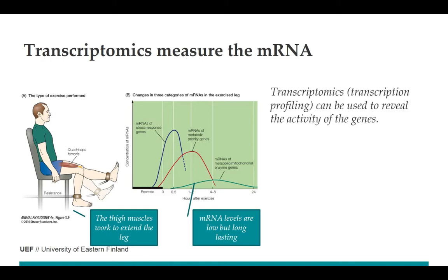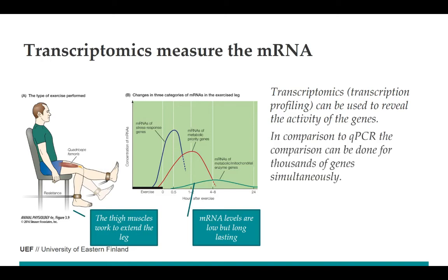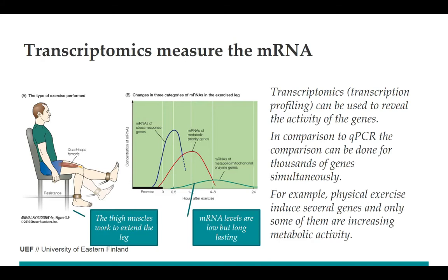Transcriptomics or transcription profiling can be used to reveal the activity of different genes. Unlike quantitative PCR, where we compare one gene's activity to a reference gene, now we are comparing thousands of genes at the same time. For example, we can see that there are several different genes that are upregulated, and only some of them are related to metabolic activity.